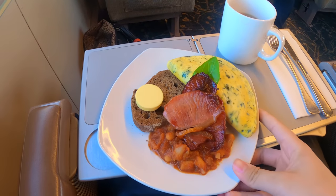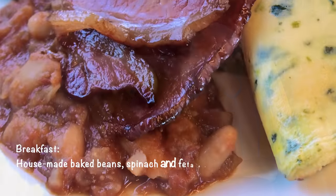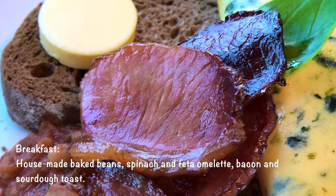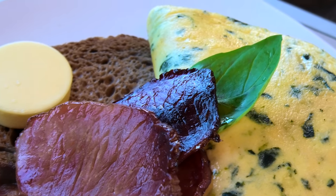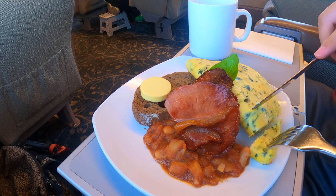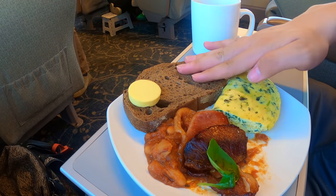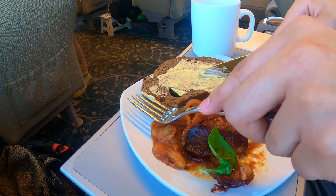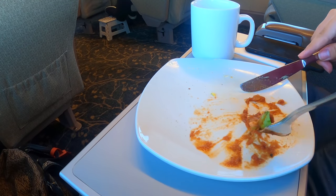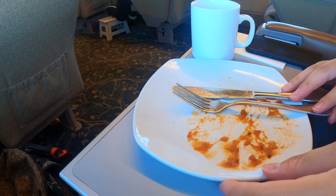The meals on this train are cooked fresh by an on-board chef. My omelette was plated beautifully and looked very appetising. The bacon was crispy, the house-made baked beans had a hint of tomato which was a perfect match with the omelette, and the slice of sourdough was just warm enough to melt the butter. The portion was right on point — not too much, not too little. I was very satisfied with the breakfast.